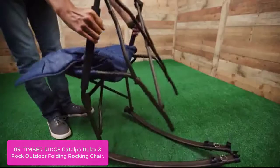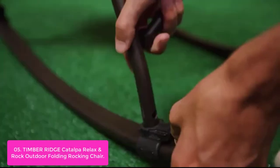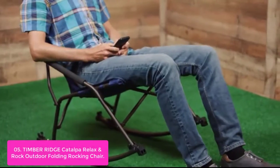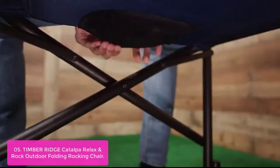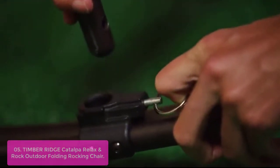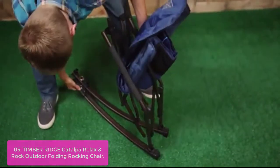List number 5: Timber Ridge Catawba Relaxin Rock Outdoor Folding Rocking Chair. This is a quality chair built to offer years of comfortable relaxation. It features a durable polyester fabric and sturdy steel frame with a load capacity of up to 250 pounds. Multiple safety latches securely lock into place, and fully padded material with EVA wraps throughout provide a quality feel. An effortless folding frame allows for easy storage and transportation with an included carry bag.